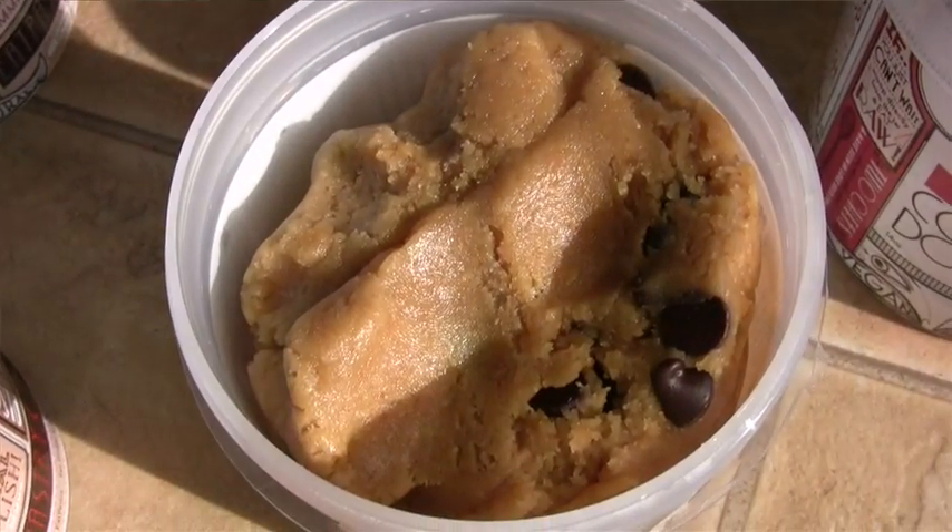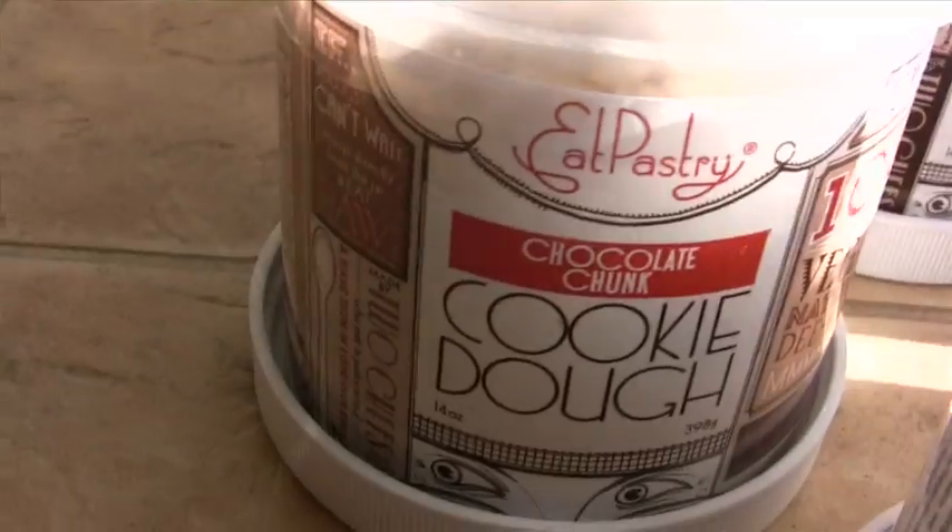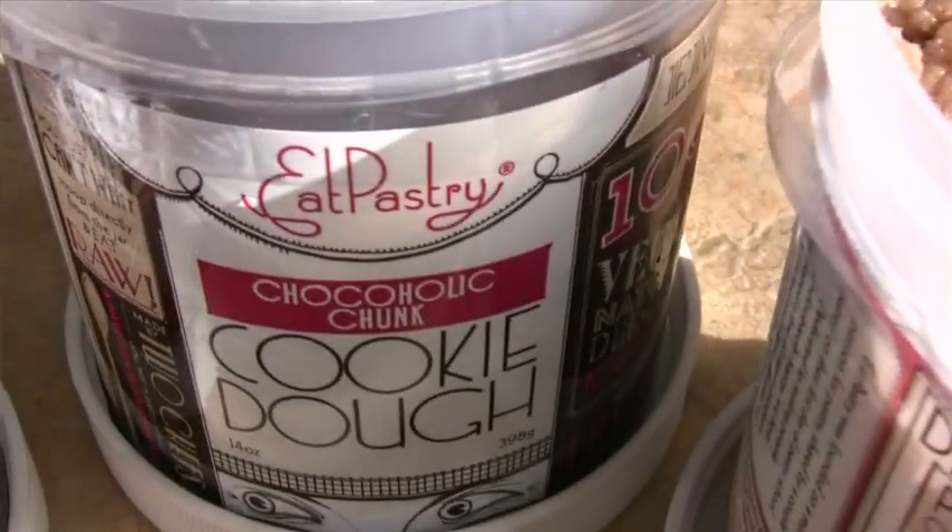There are some organic ingredients in it. The sugar is fair trade. There is some soy in it, but overall this is a healthier version mainly because it's vegan. There are five different types of this cookie dough: peanut butter chocolate chip, oatmeal raisin chocolate chip, cinnamon ginger spice, chocolate chunk, and chocoholic chunk.